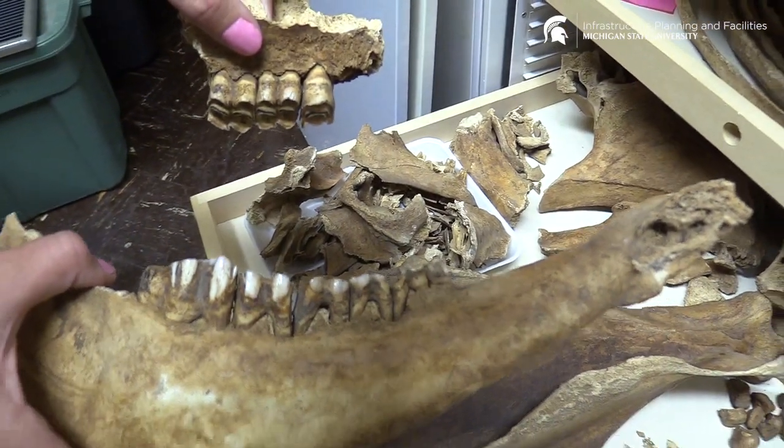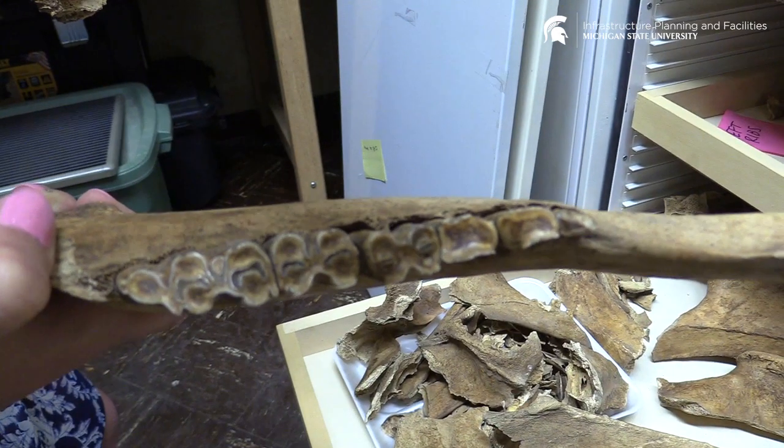The teeth are worn down, so that's one way we can look at the age of the animal. This is a really important and exciting discovery because we're able to use this in so many different ways.